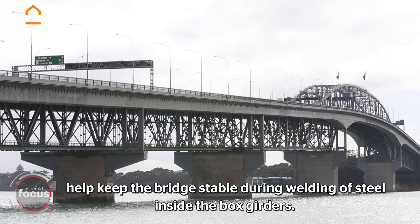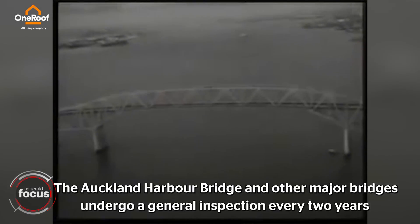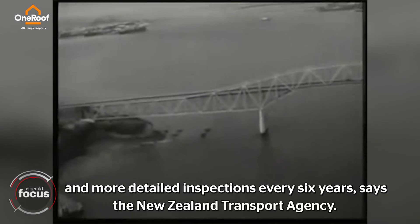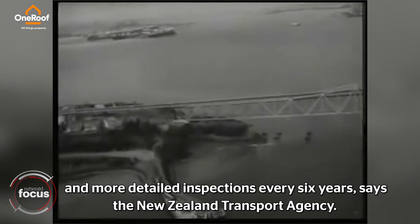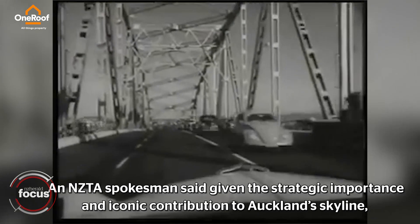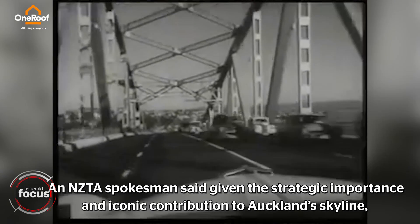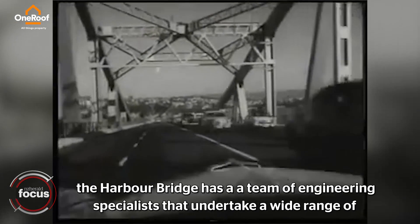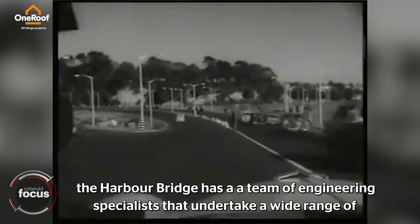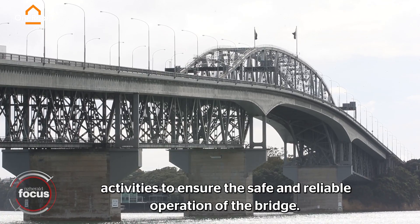Steel inside the box girders. The Auckland Harbour Bridge and other major bridges undergo a general inspection every two years and more detailed inspections every six years, says the New Zealand Transport Agency. An NZTA spokesman said given the strategic importance and iconic contribution to Auckland's skyline, the Harbour Bridge has a team of engineering specialists that undertake a wide range of activities to ensure the safe and reliable operation of the bridge.